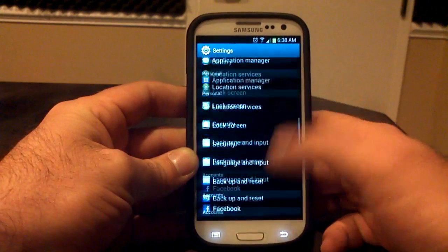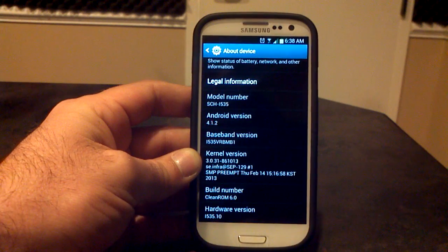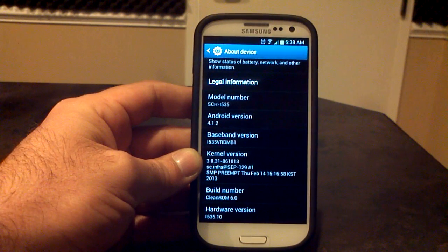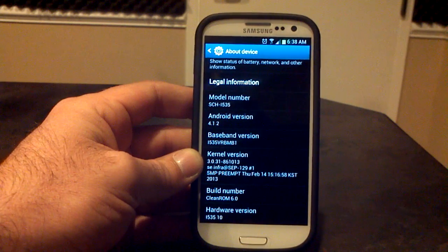Let's go to the settings menu and see what we're working with. About phone: we are on Android 4.1.2, the VRBMB1 baseband — that one doesn't roll off the tongue quite as easy. Running the stock kernel. You can see the date is February 14th, and we are on Clean ROM version 6.0.